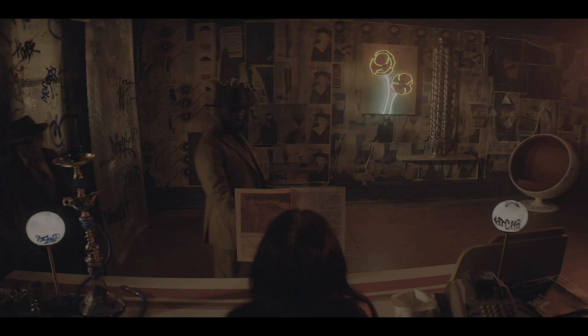Here's one from episode five. It's another different cash register, but this is the only shot where you see it. I think it's another Clary machine, but it's hard to say.